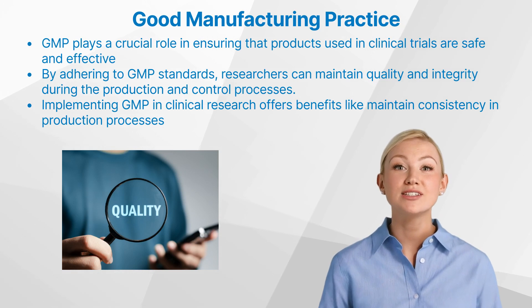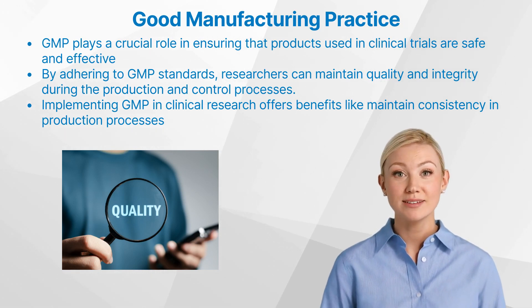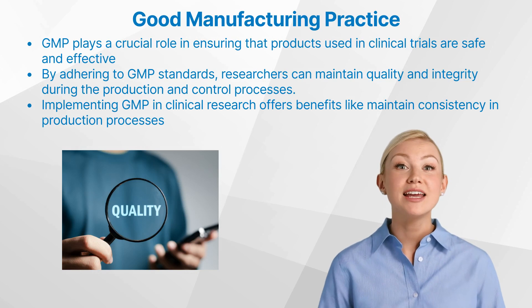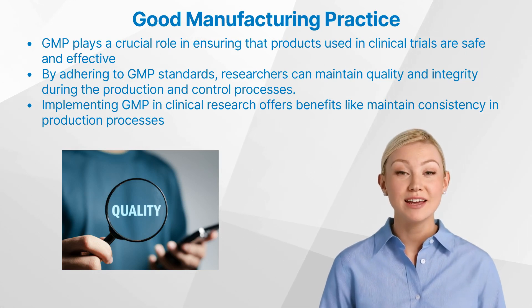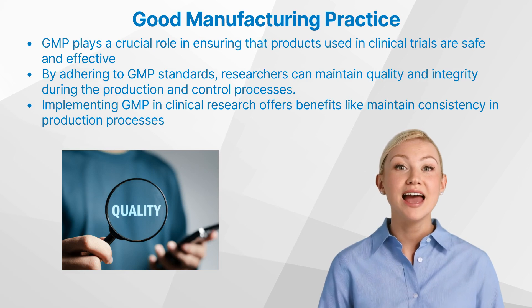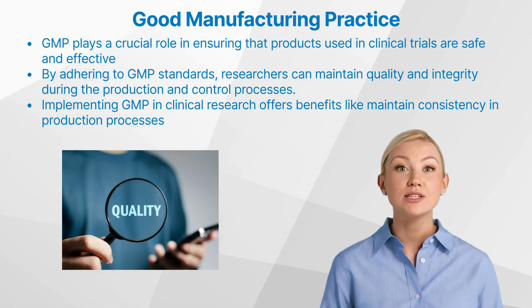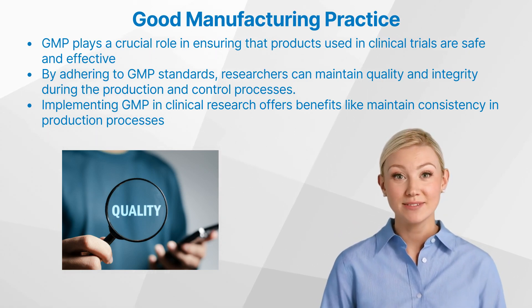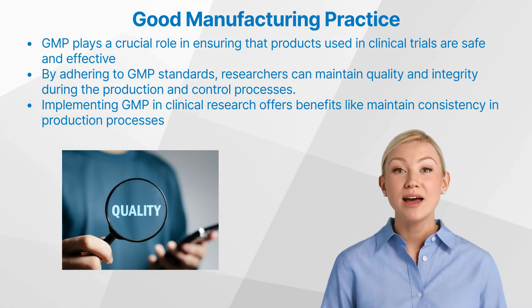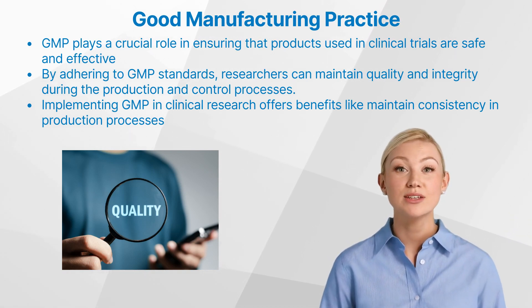Implementing GMP in clinical research offers several benefits. It helps maintain consistency in production processes, ensuring every batch of a product meets predefined quality standards. It also fosters trust among consumers and regulatory bodies by demonstrating commitment to quality and safety. Moreover, by reducing the risk of product recalls due to quality issues, it can also have financial advantages for pharmaceutical companies.